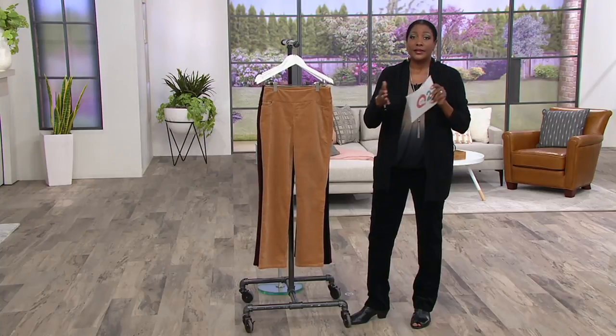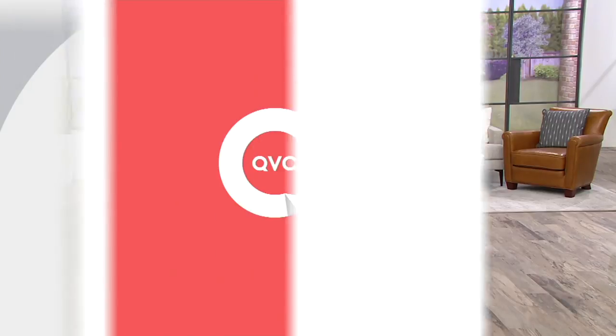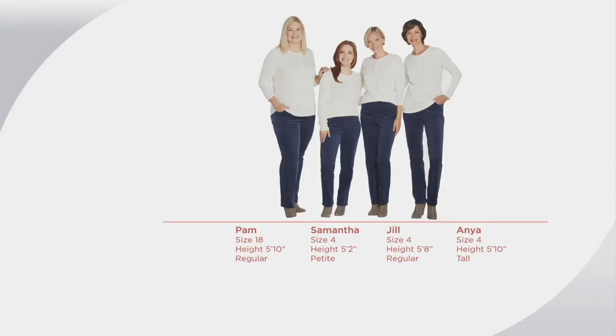So you can see what this looks like on different bodies — we've got models here in all shapes and sizes with different curves and edges, all wearing this. Pam is 5'10" and wears a size 18 in this pant. Look how great she looks. And standing next to petite Samantha, you can see the difference in curves and size, but it still looks great — proportioned perfectly for her petite frame. Jill is 5'8" and she's wearing the regular in a size 4.